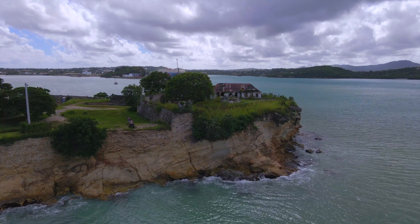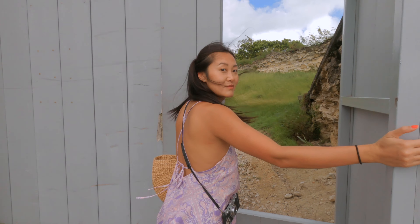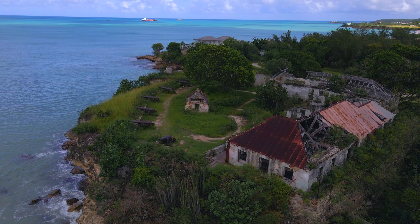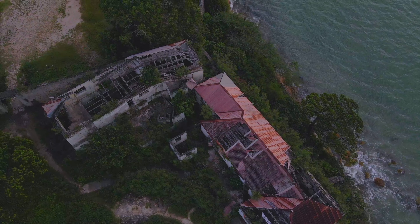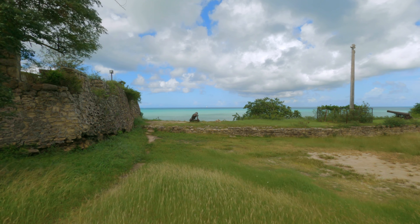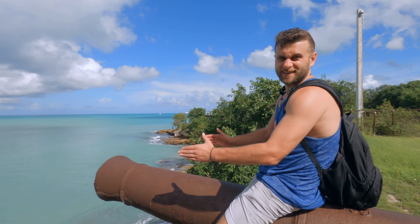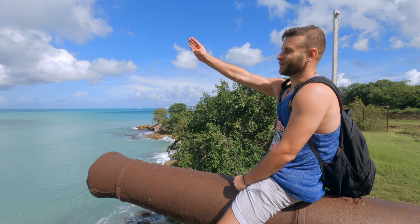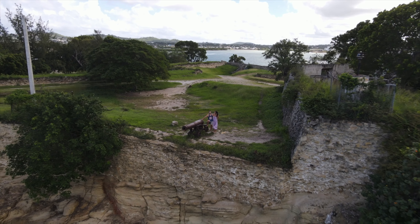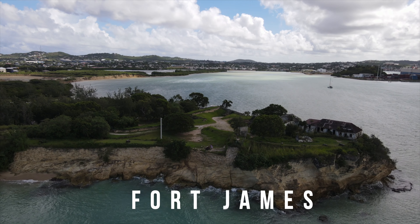Due to its strategic importance, St. John's has been heavily fortified to prevent attacks from the sea. The city is guarded by two fortresses at the mouth of St. John's Harbor — Fort Barrington, which I've already shown you, and Fort James. Both are about 15 to 20 minutes from the capital. The construction of Fort James began in the early 1700s and lasted about three decades. Named after King James II, it is a relatively small fort that once was home to about 70 soldiers and 36 cannons, many of which are still present here. If you want to experience part of the history of St. John's and have time, I would recommend making a quick stop.